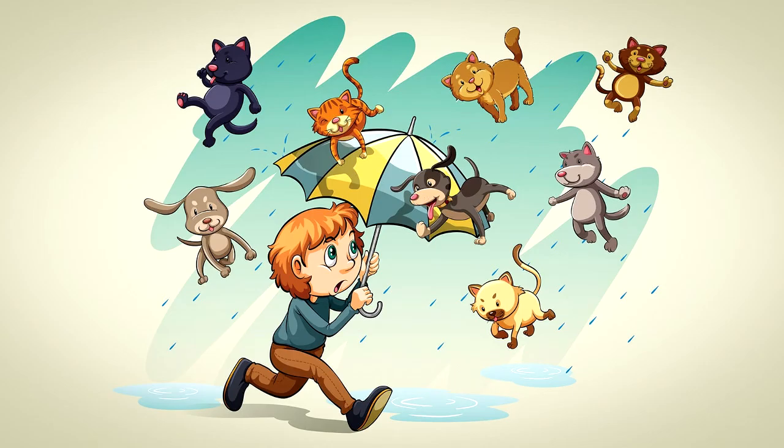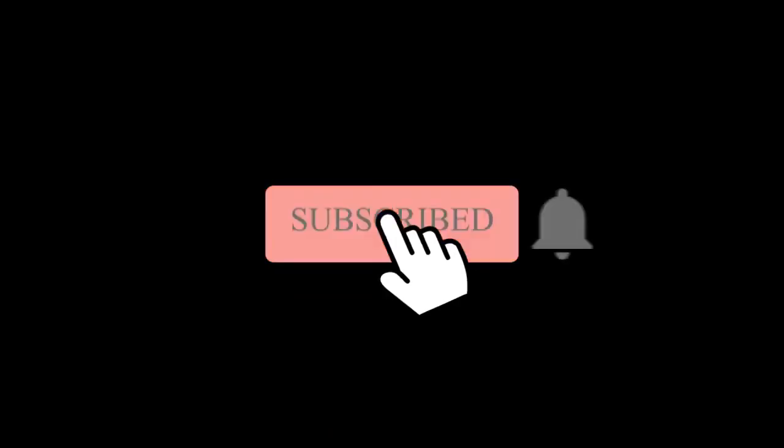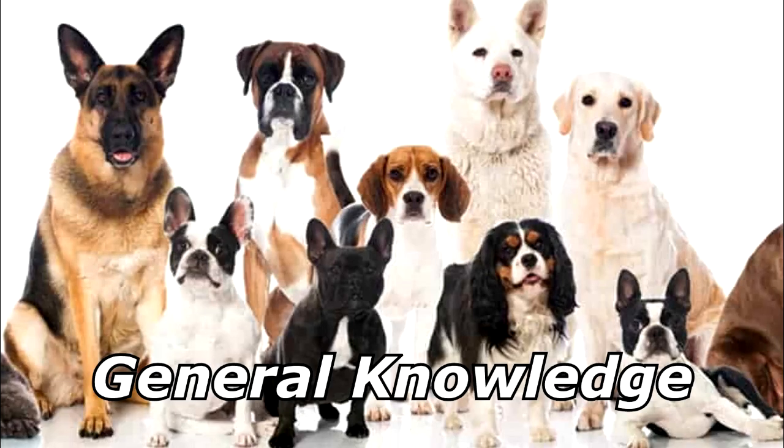What could be worse than raining cats and dogs? Hailing taxis! Thanks for watching, and subscribe for more bad jokes and general knowledge about dogs.